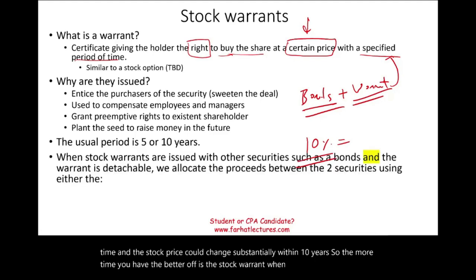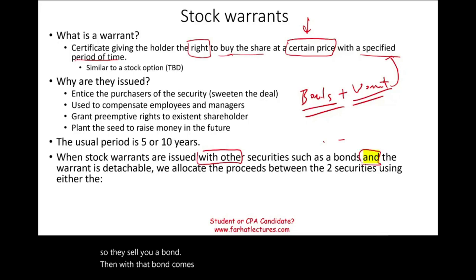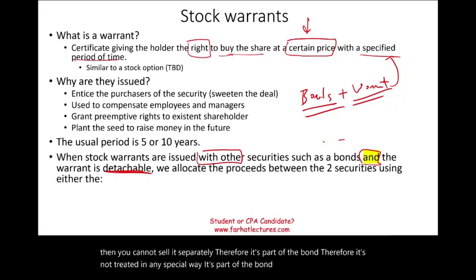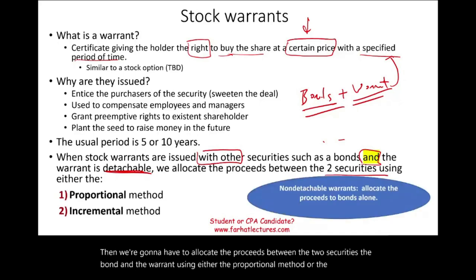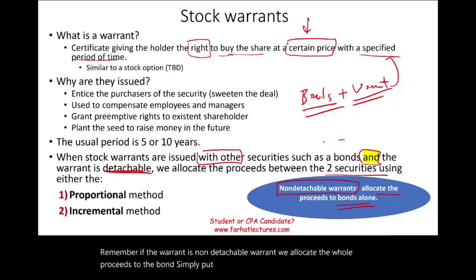When a stock warrant is issued with another security — like a bond — the warrant may be detachable, meaning you can sell the warrant separately from the bond. If the warrant is non-detachable, you cannot sell it separately; it's part of the bond and not treated in any special way. When a bond and warrant are issued together and detachable, we must allocate the proceeds between the two securities using either the proportional method or the incremental method. If the warrant is non-detachable, we allocate all proceeds to the bond and ignore the warrant.